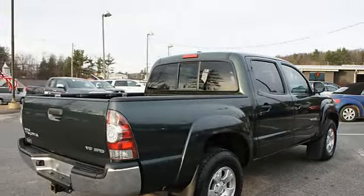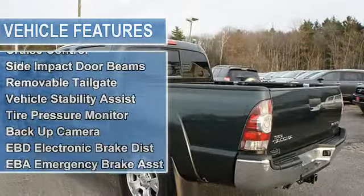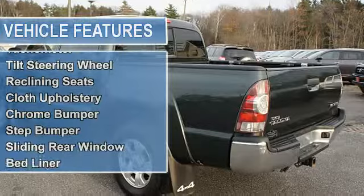Side and back door beams, removable tailgate, vehicle stability assist, tire pressure monitor, backup camera, EBD electronic brake distribution, EBA emergency brake assist.